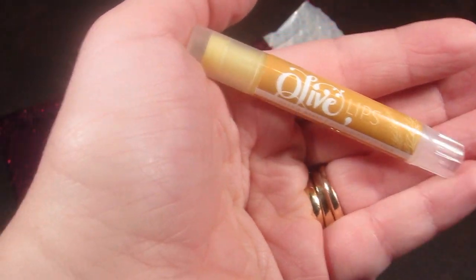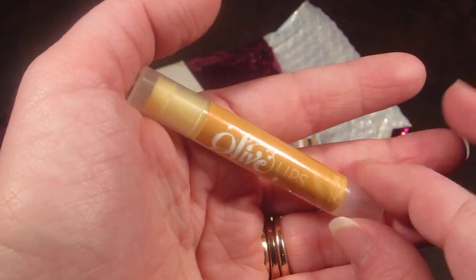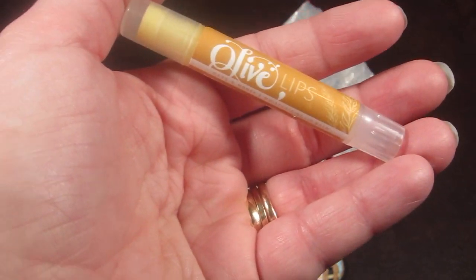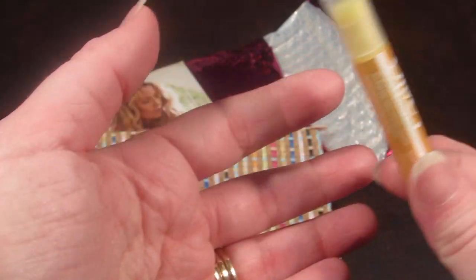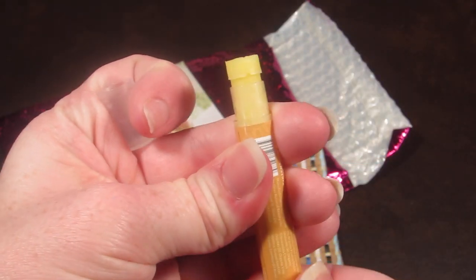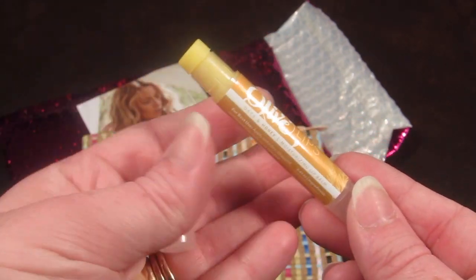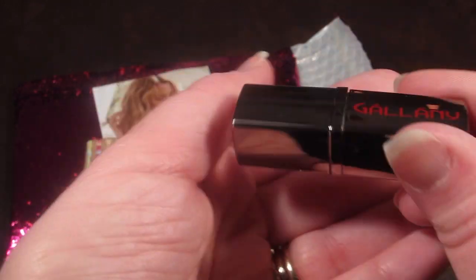The next item is from Olive Lips — a honey and oats moisturizing lip balm. It's made with organic extra virgin olive oil and beeswax sourced using cruelty-free practices. It doesn't feel greasy, just very natural. It's definitely something I'll keep around since I like applying lip balm throughout the day.